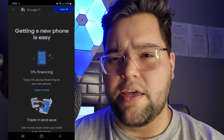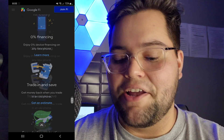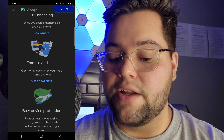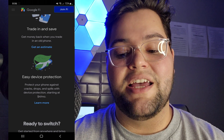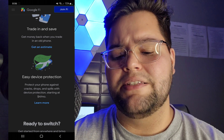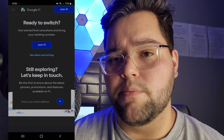If you guys check out their website, everything is pretty easy and laid out. They offer 0% device financing on any phone. Trade in and save — get money back when you trade in an old phone. They also have easy device protection to protect your phone against cracks, drops, and spills starting at only $4 a month. There are a lot of people that don't cover those very common things, so if you're a little clumsy, this may be something you want to look at. They have a bunch of different price points for plans, unlimited and stuff like that, so I would definitely go and check that out.